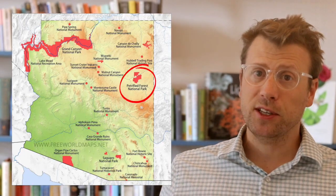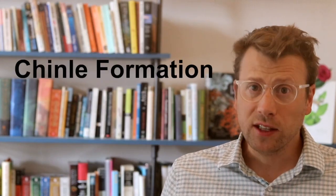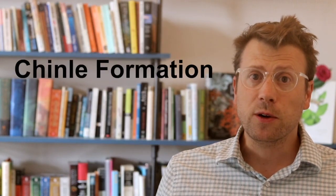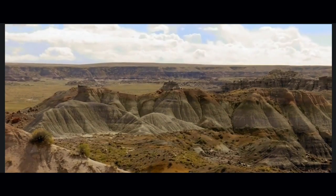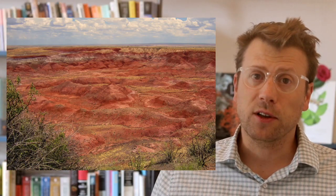Petrified Forest National Park is located about 200 kilometers southeast of the Grand Canyon in eastern Arizona. The petrified wood and other fossils in the park are found in the Chinle Formation, deposited around 220 million years ago during the Triassic period. The Chinle is one of the more colorful and distinctive rock units on the Colorado Plateau, and the region where it outcrops is called the Painted Desert.